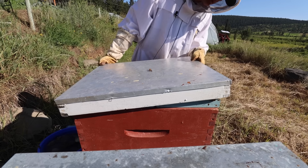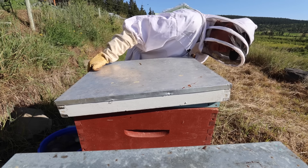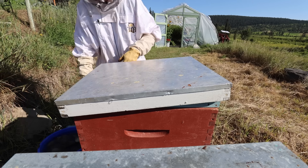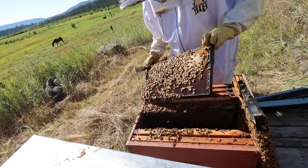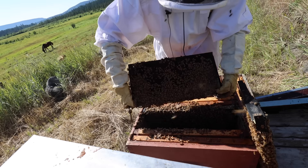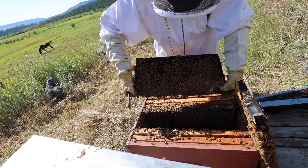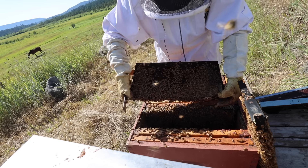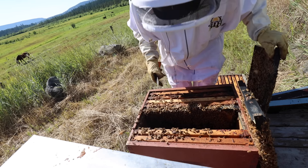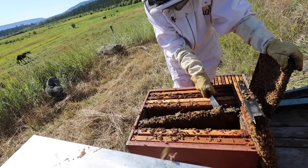We have some hot weather coming, so I'm just going to have this tipped up so they have a little bit more ventilation. I just don't want to have too much space because I don't want the wasps to be able to easily get in there. One hive done. The second hive — we have a little tiny bit of brood right here, which means at some point she was laying there, but this is not good.